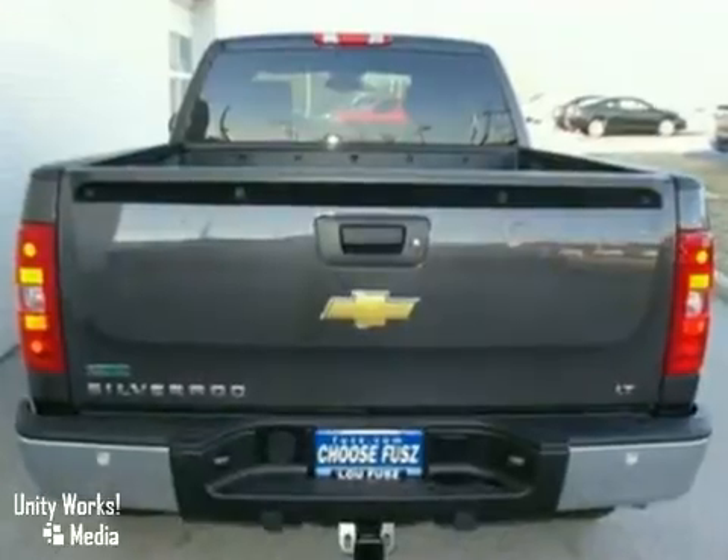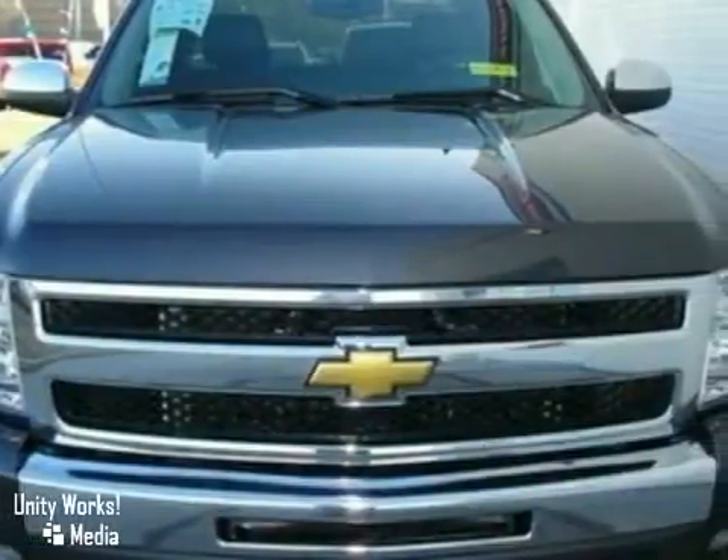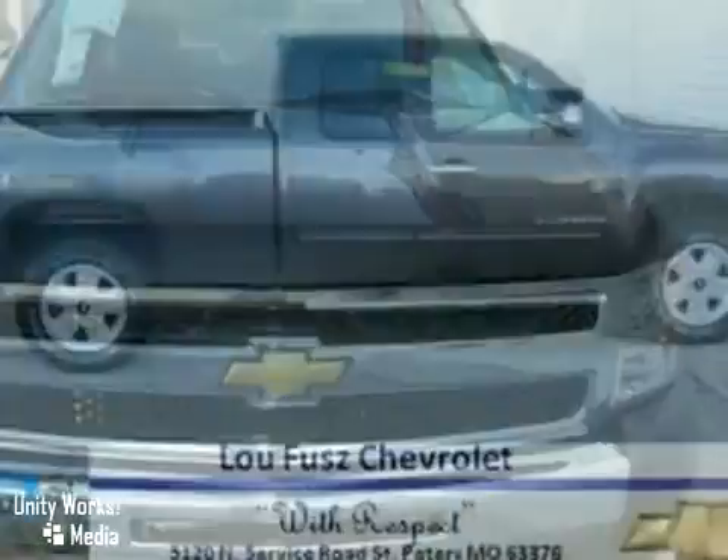Whether you need a truck for off-roading, hauling, towing, or your everyday commute, this versatile Silverado is the perfect choice. Take it for a test drive today.